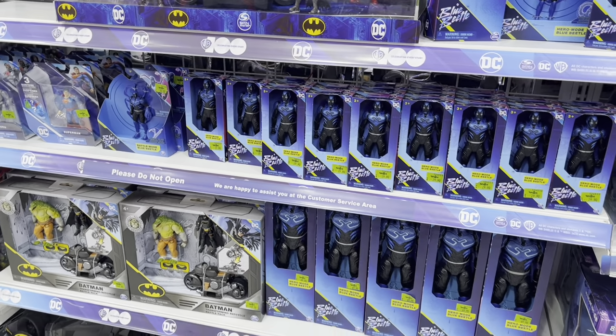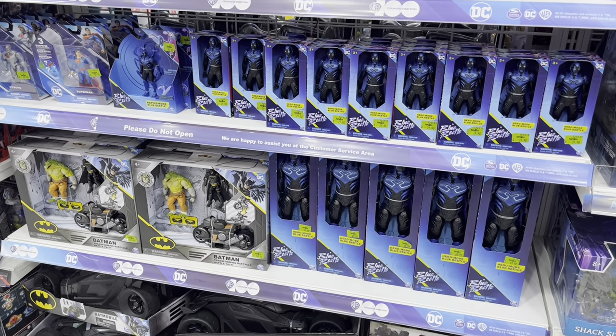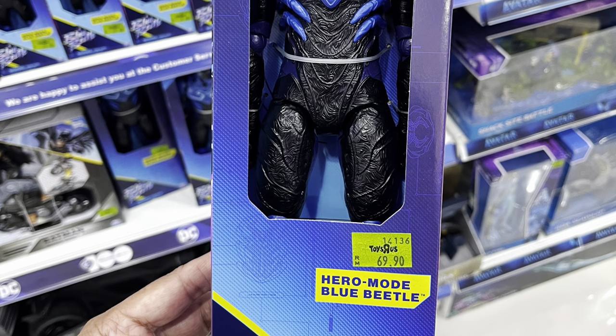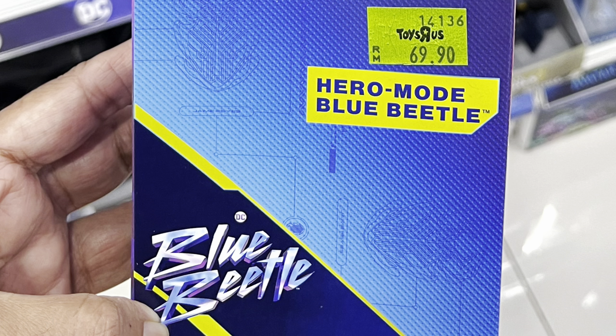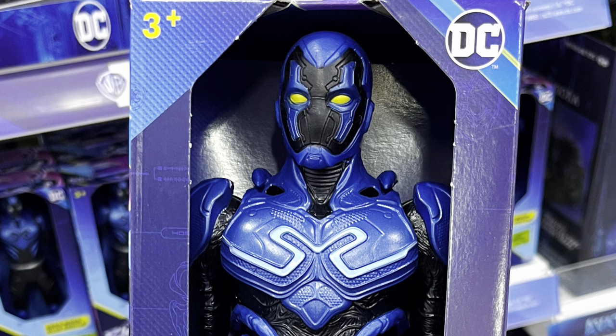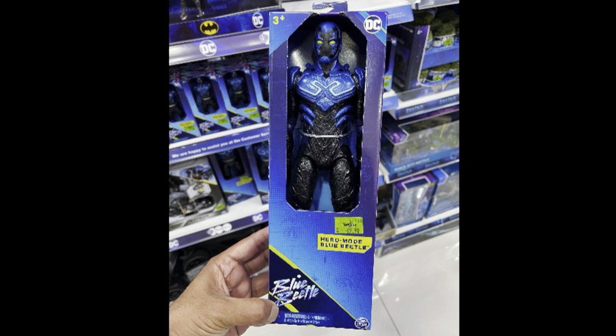The Toys R Us here in Malaysia has finally put up a larger selection of Blue Beetle movie merchandise. All of these are from Spin Master. We've got the 12-inch scale figures right here. These are a really good deal, going for something like close to 70 Malaysian Ringgit, which works out to about 15 USD for a 12-inch scale figure that's pretty much fully poseable. I covered the Batman figure from the Flash movie last time. These 12-inch scale figures from Spin Master are actually pretty impressive — really good posability, above average detailing. They don't come with any accessories, but if you just want a large-scale figure to put on display, these ones fit the bill for a pretty good price.